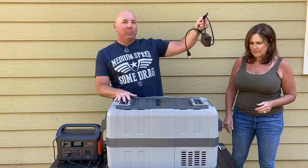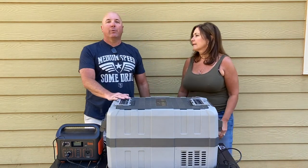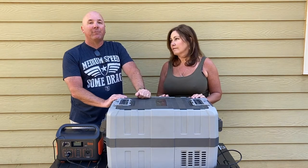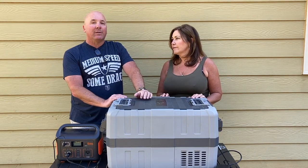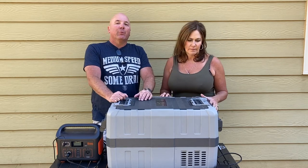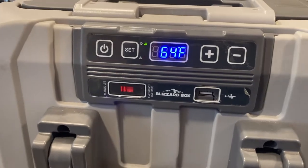AC power — you can plug it into the wall, which is what we do before we leave. We'll power it up with the wall plug to get it cold. It really doesn't take very long, maybe five to ten minutes to get to temperature. It's got a digital readout on the front. We'll do some B-roll and maybe insert it right here.